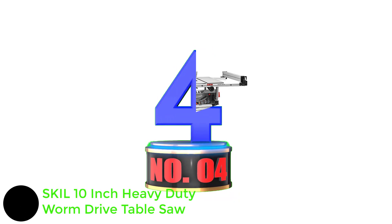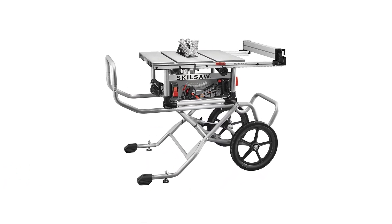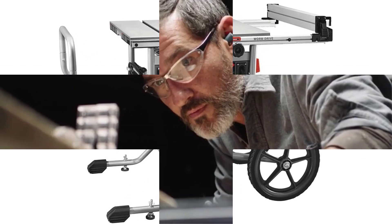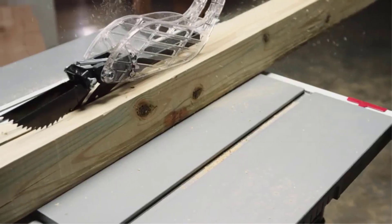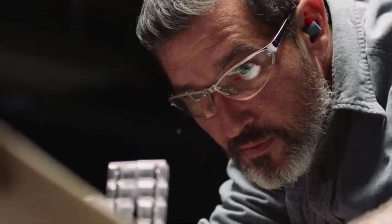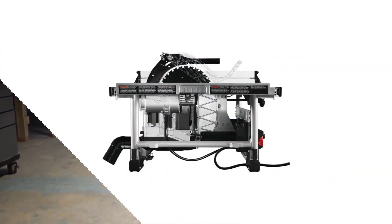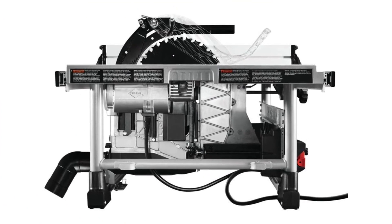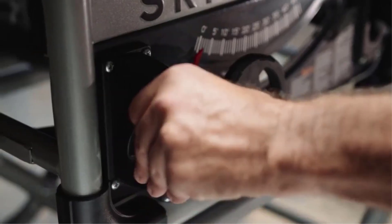Number 4: SKILSAW 10-Inch Heavy Duty Worm Drive Table Saw. SKILSAW is a brand that manufactures and sells a wide range of saws, drills, drivers, benchtops, sanders, and screwdrivers — it's comparable to having a durable tool you can depend on for a long time. This saw is all about getting things just right, with a special fence system that ensures every cut is exactly where you want it. The rugged rolling stand makes transportation and setup easy, adding to its overall mobility. Additionally, the inclusion of a dust port elbow simplifies cleanup, enhancing user convenience.